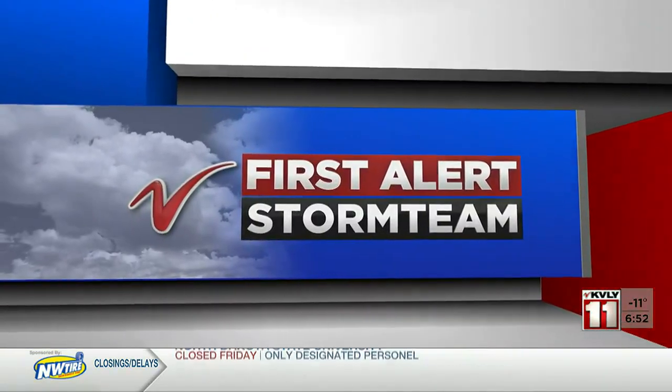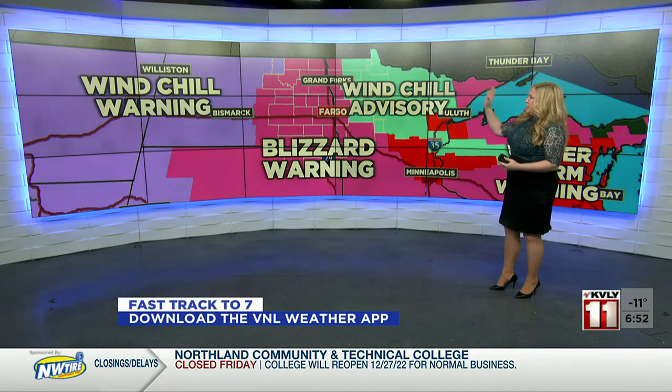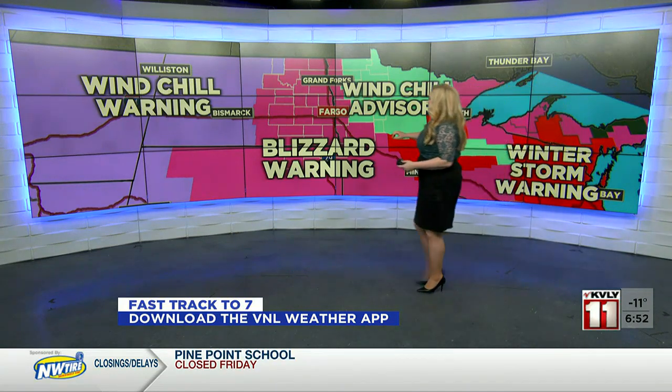We want to get a check of what you're up against this morning when you try to head out the door. And if you have any travel plans, get a check with meteorologist Lisa Green. Good morning. Yes, we are in the midst of a blizzard warning in the valley, looking at much of the heart of the valley included in this, stretching westward toward the Devil's Lake Basin and the Jamestown area.